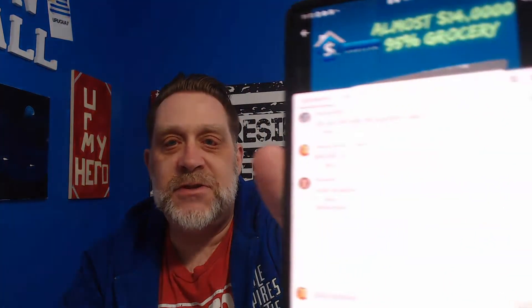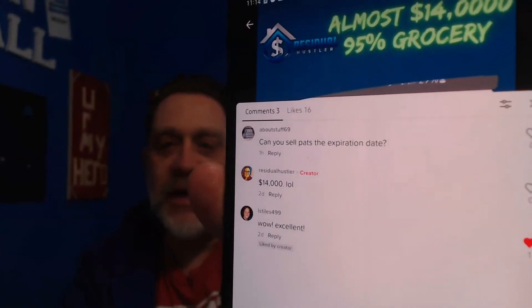Hey guys, Tom the Residual Hustler here. I'm a full-time Amazon seller and I just got a comment on one of my TikTok videos. It says, can you sell past the expiration date? Now what they're talking about is grocery, and obviously you cannot sell on Amazon past the expiration date.